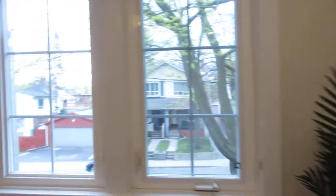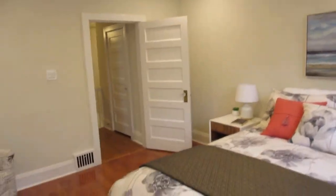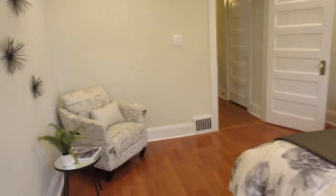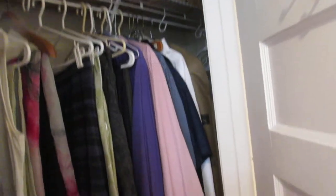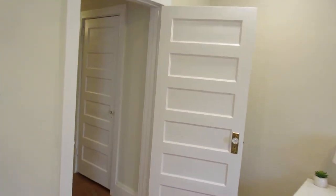Here we are in the master bedroom. Again, great ceiling height — it has a very spacious feel with nice crown moldings, hardwood floors, and beautiful windows. Definitely a king-sized bedroom. Love the LED pot lights. And here we are in the oversized closet — this is a really nice master bedroom.